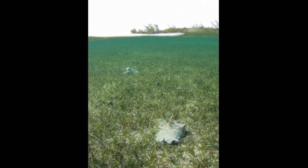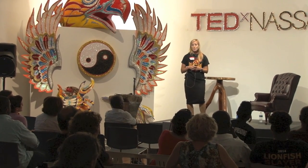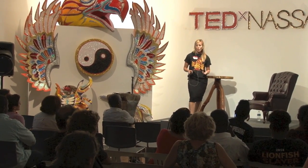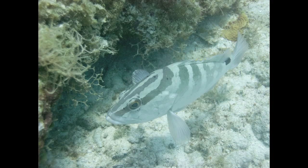Queen conch has been a staple diet of Bahamians for hundreds of years, mostly consumed in country, but still with export values up at $5.1 million. And the grouper — a similar story — with export values at around $6 million. These three species are so important to the Bahamas they've been termed the Holy Trinity. However, there are many other species that are also important, and the reef systems themselves attract visitors every year.